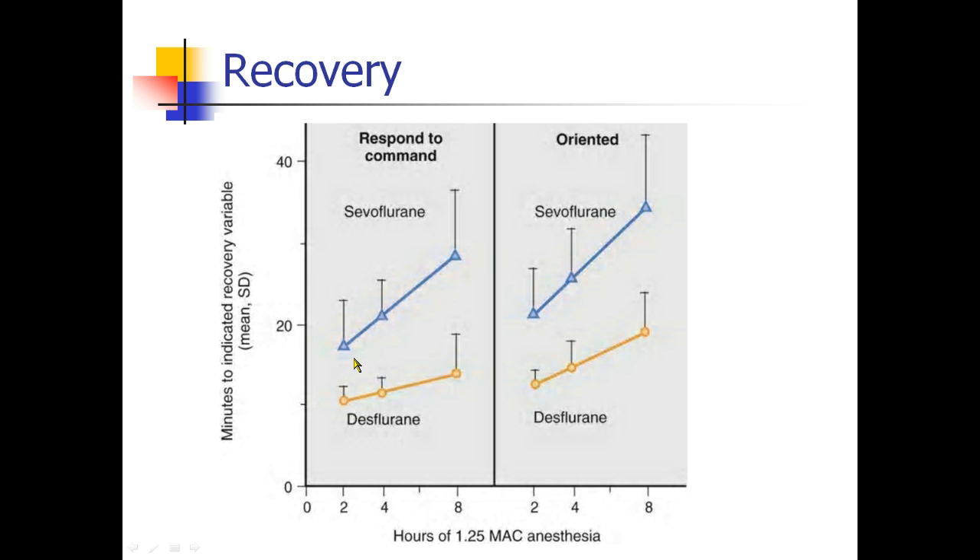Many people in the operating room say they don't really see much of a difference, and a lot of that has to do with your recovery variable. After two hours of 1.25 MAC anesthesia, desflurane patients took about 10 minutes to respond to command, while sevoflurane patients took about 16 minutes. After an eight-hour anesthetic, there's a pretty significant difference in time to orientation. But a lot of us take patients to the PACU before they're fully responding, so you might not see much of a difference in the OR.